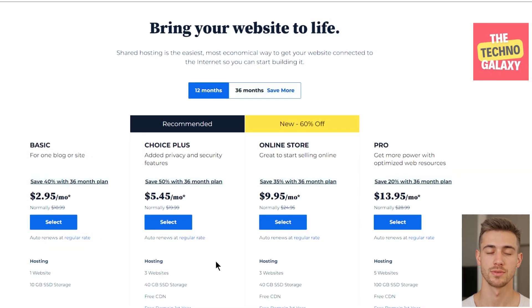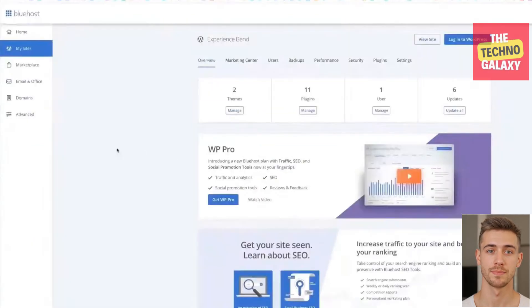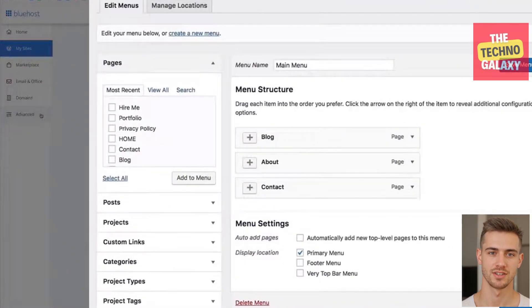In addition to performance, there are several other things Bluehost does which make it a great value. For example, all the higher plans include at least one free domain name for the first year, a free SSL certificate, and free email accounts. Bluehost also has a one-click WordPress installation option, which is simple and easy to use. Another thing that makes Bluehost great for beginners is that it gives you a checklist of all the things you may need to complete, like organizing your site's navigation or customizing your design.